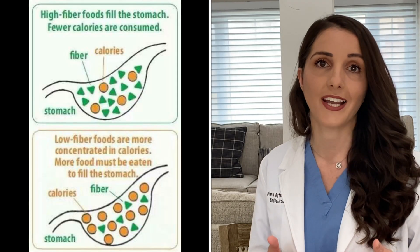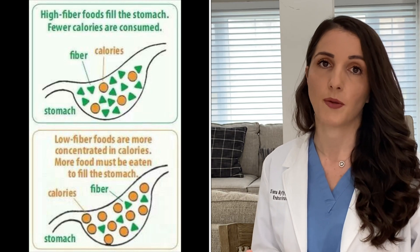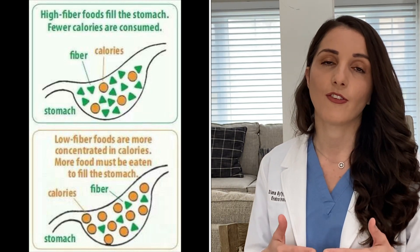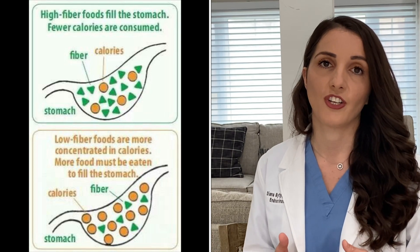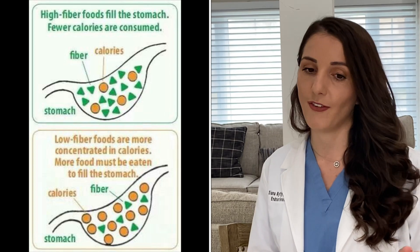Fruits are naturally very good for us. They have a lot of minerals, vitamins, and they even have fiber, which we know is good for diabetic patients and for us in general. Fiber slows down the absorption of glucose into the bloodstream and it helps keep blood sugar levels more leveled.